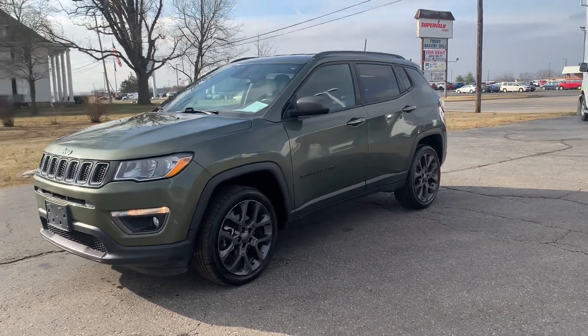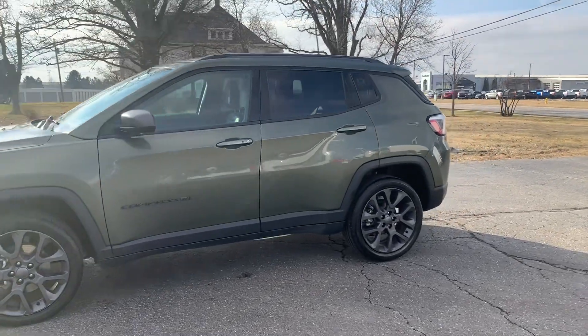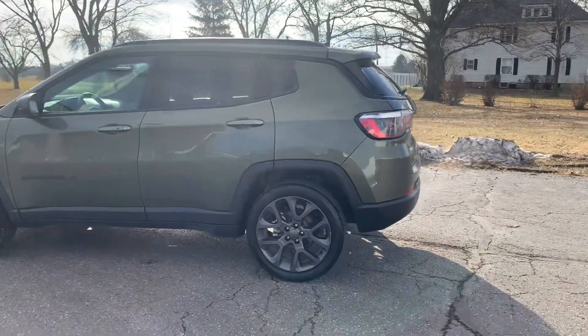Angel here with Terri Henricks Chrysler, going to take you on a quick walk around of this 2021 Jeep Compass 80th Anniversary Special Edition.